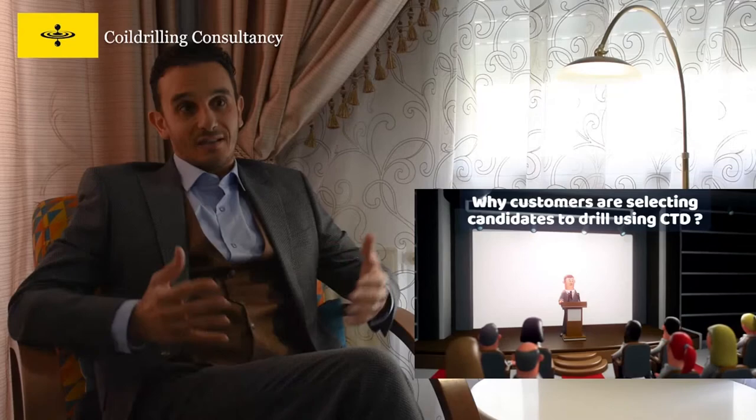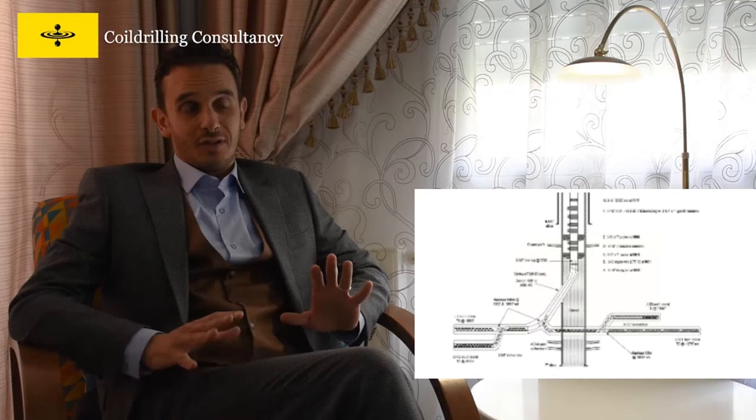Now, to answer your question: why are customers selecting candidates to drill using CTD? To answer that, we need to establish that CTD is mostly a re-entry drilling technique. Re-entry can be applied to old wells, but also lately to new wells.